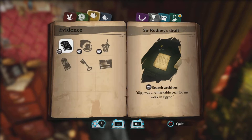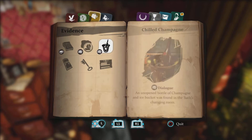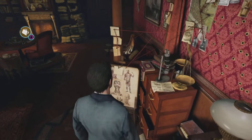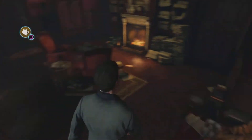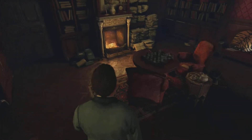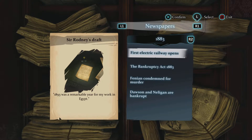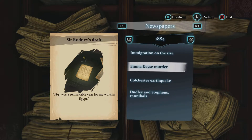Let's search the archives. 1893 was a remarkable year for Egyptian work. It's Rodney's draft, so we're going to be looking for our last case in the archives. I think it has to definitely be in here. Remarkable year 1893 - remarkable year for work in Egypt, and it's Rodney's draft, so we're going to be looking for either one of those.